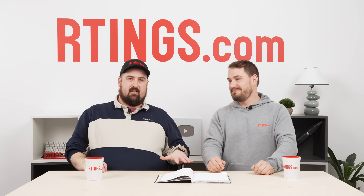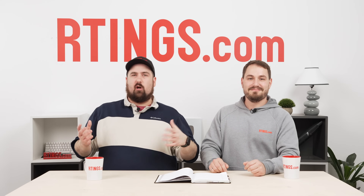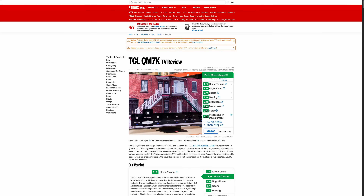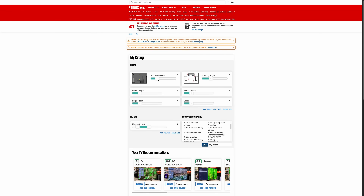One more thing to throw in: if you ever disagree with the weighting we give certain things in our scores — like if in Bright Room usage all you care about is black level rays and everything else matters less — there is a 'create your own score' button where you can assign your own weights to each category and have your own score, and rank everything by that in our table tool.